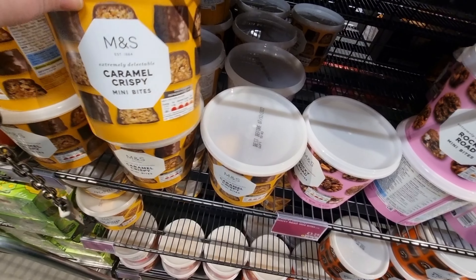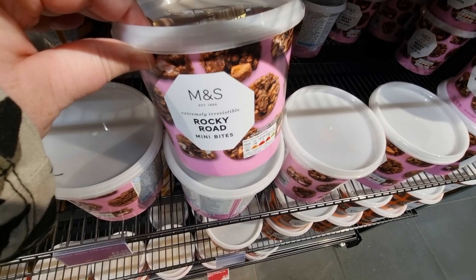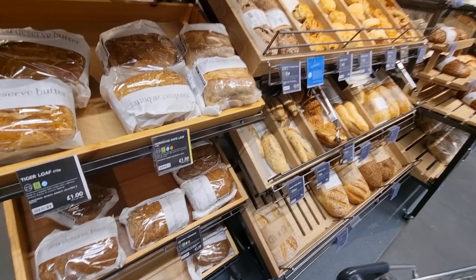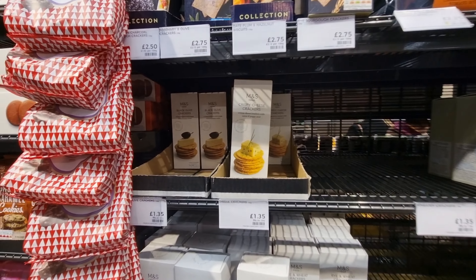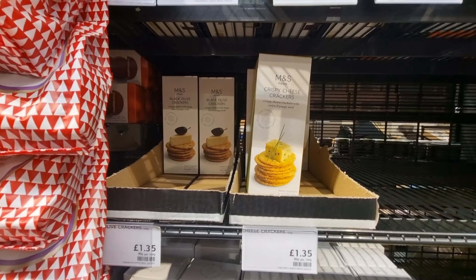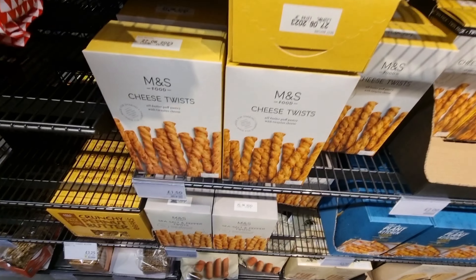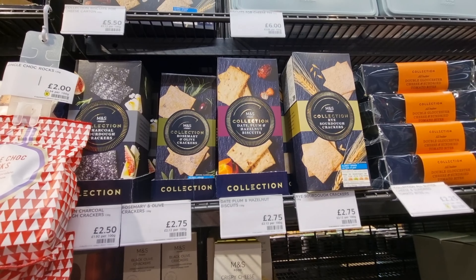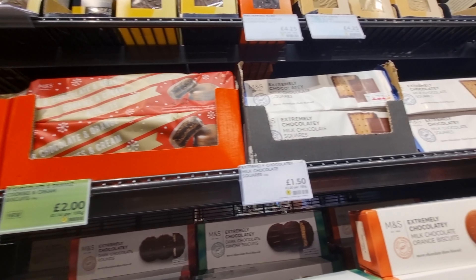When you first walk in there are snack tubs — treat tubs with cakes and biscuits like Rocky Roads and flapjacks in plastic tubs, usually two for £5. The bakery is very small, just fresh loaves of bread, baguettes and cobs. Opposite the bakery is a whole aisle of savoury snacks and crackers — cracker wheats, cheese twists, various crackers in different sizes, all M&S brand, not national brands.